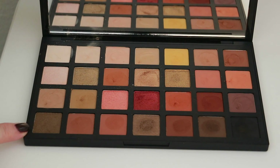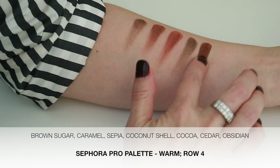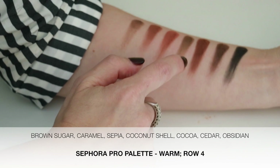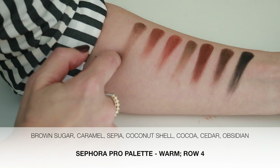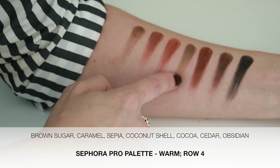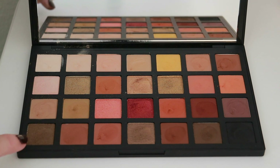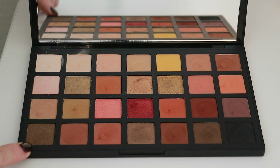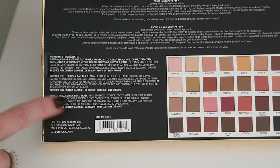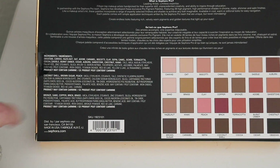And now we'll do the last bottom row: brown sugar, caramel, sepia, and coconut shell. Then cocoa, cedar, obsidian. Brown sugar and coconut shell are that same formula as peach that I'm not the biggest fan of. Coconut shell actually performs the best out of those three, but still not great by any means. The rest of these colors are mattes. So out of the 28 shades there are 20 in the matte formula, five in the shimmery satin formula, and three in that glittery formula I don't like. Also, for your information, here are the ingredients — it states for all three formulas that product may contain carmine, so just so you know.